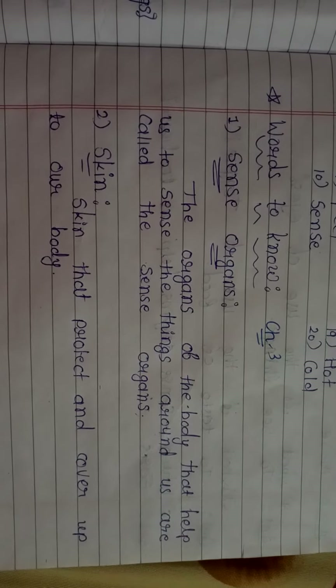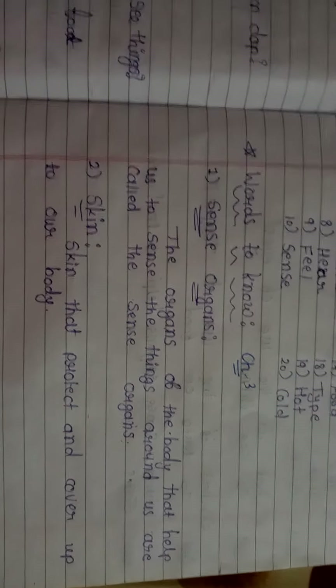Hello students. Standard first, subject EVS, chapter number 3: Our Sense Organs. Today we are going to learn about the words to know and question answers of chapter number 3.